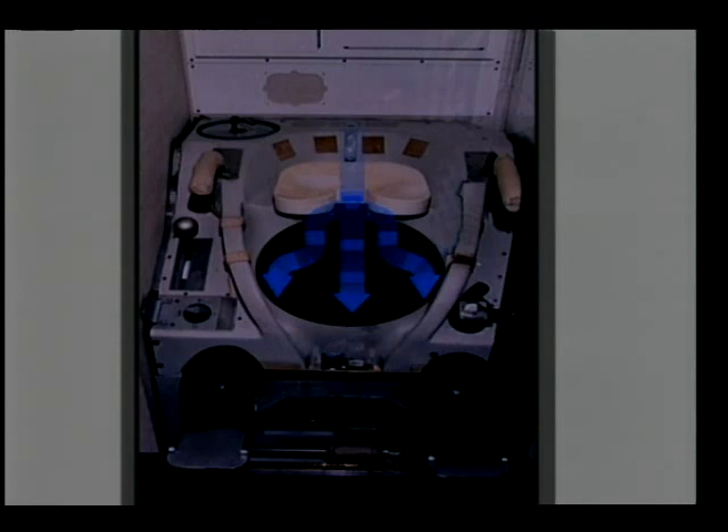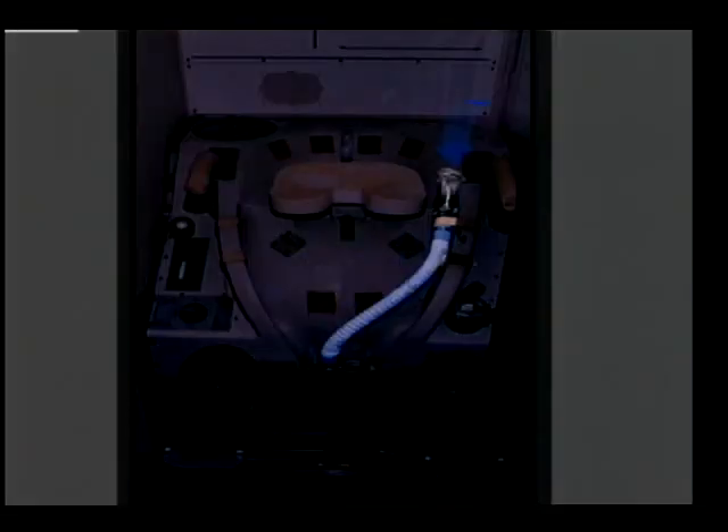The big question is, where does the waste go? Well, I'll show you. The shuttle's toilet has an airflow that pulls the waste into the bottom of the toilet, where it stays until it can be properly disposed of later. The toilet also has a urine collection tube that we use when we have to urinate. And that is how we use the bathroom in space.